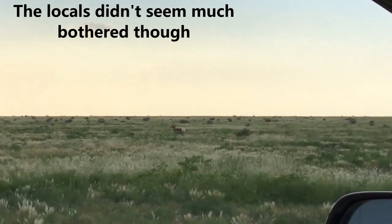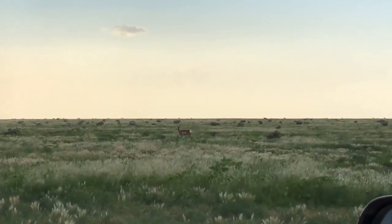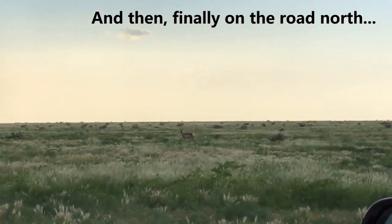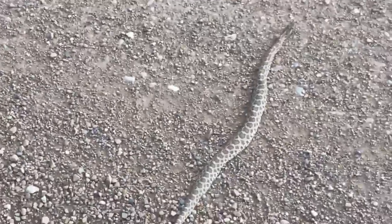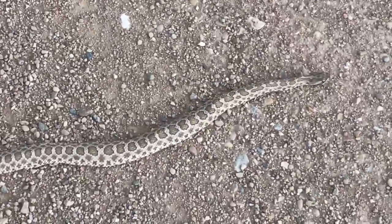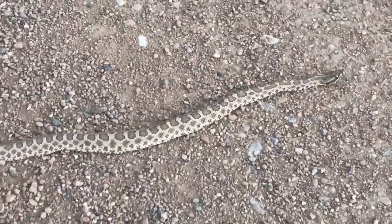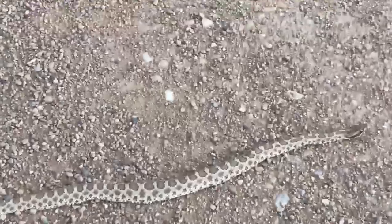We finally got a snake here — got a rattler. I'm going to see if I can make sure. There you go — it's a massasauga. We've got ourselves a western massasauga here. We'll switch cameras. He's looking right at me now.